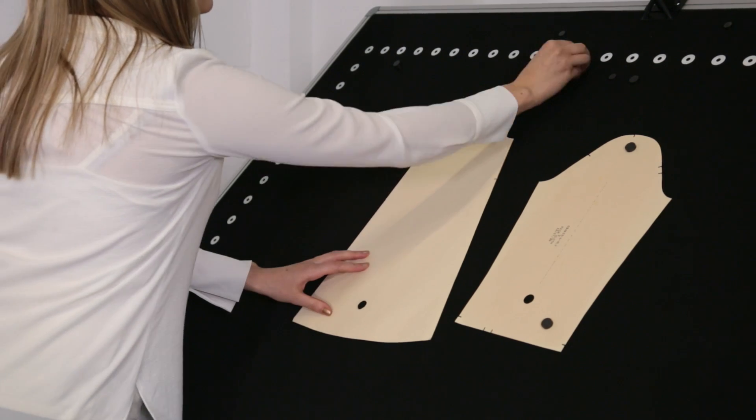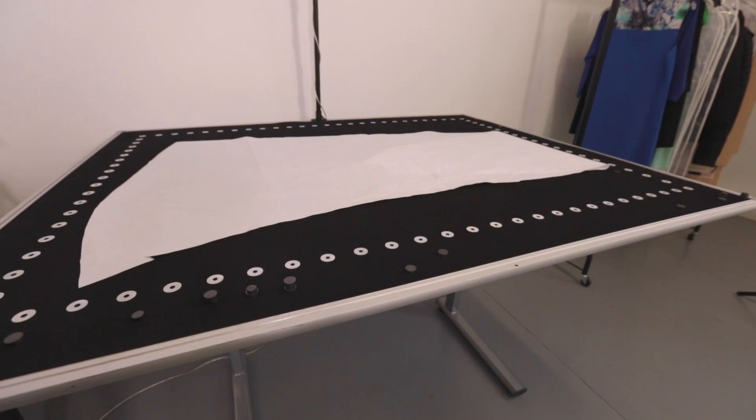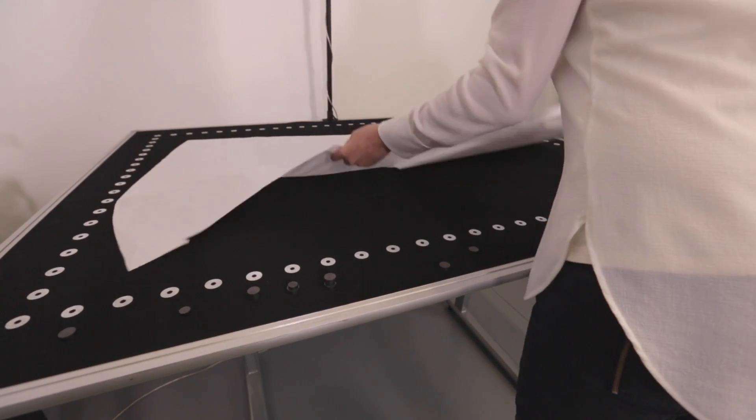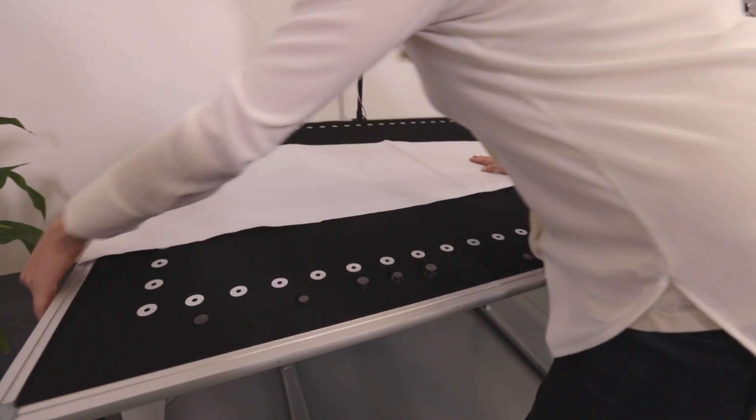Not only does this compact, portable camera-based system give you back several square metres of precious floor space and provide professional quality digitisation and processing at a fraction of the cost of traditional systems, it gives you back a much more precious commodity — your time.